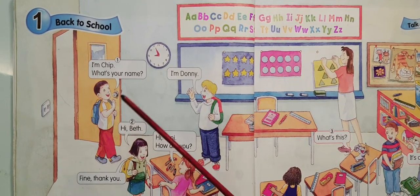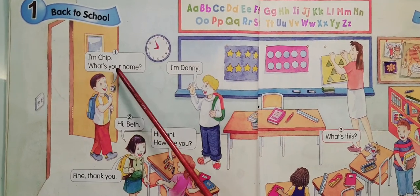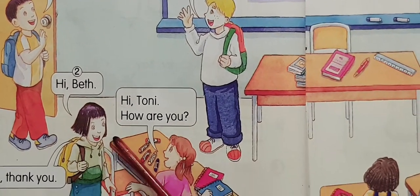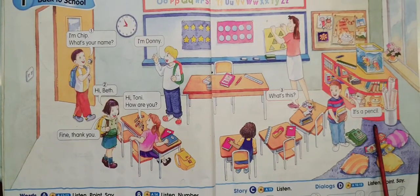Okay, listen. I'm Chip. What's your name? I'm Donnie. Hi, Beth. Hi, Tony. How are you? Fine, thank you. What's this? It's a pencil.